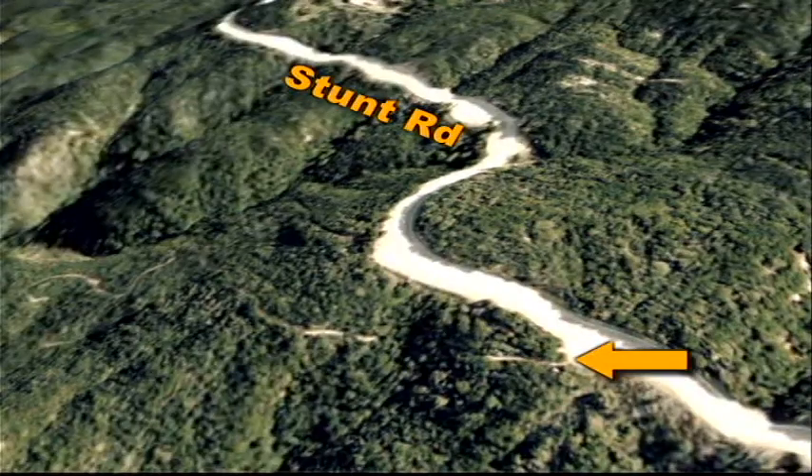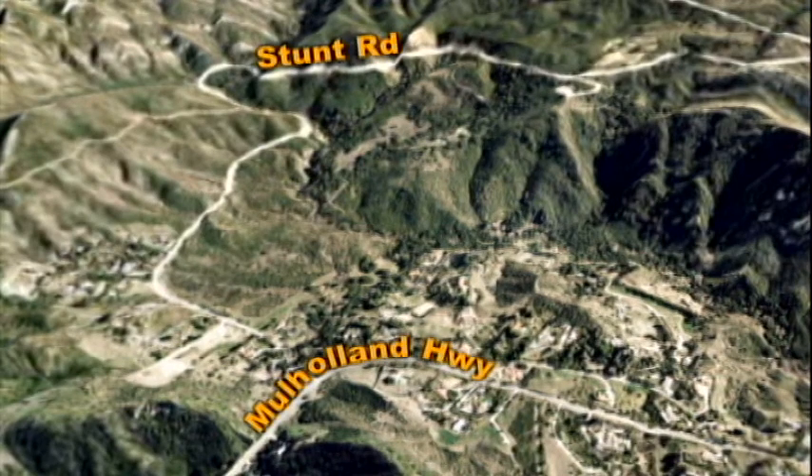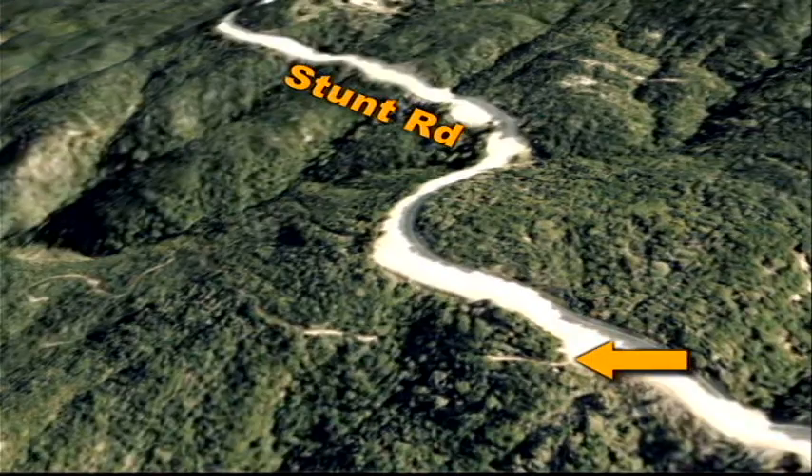The upper trailhead for the Stunt High Trail is off Stunt Road about three miles south of Mulholland Highway. For a leisurely downhill hike, park at the lower trailhead one mile south of Mulholland and take another vehicle to the upper trailhead.